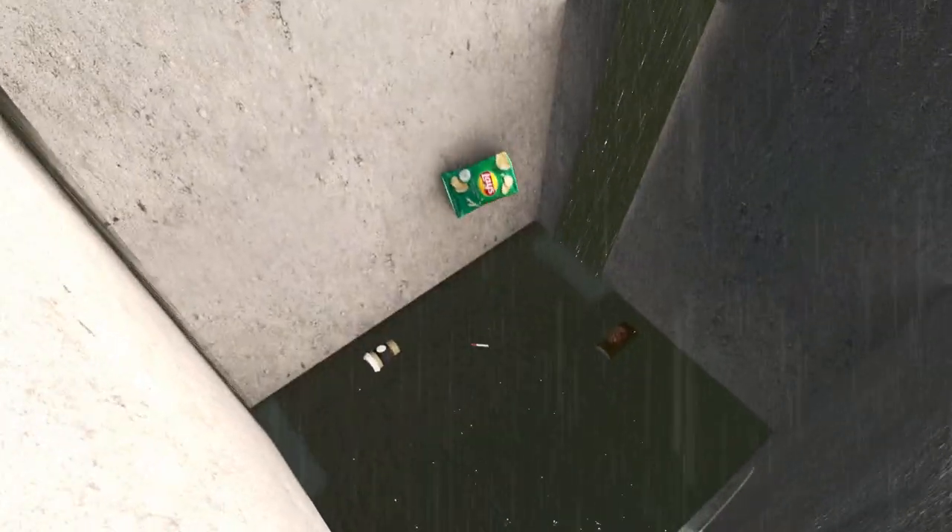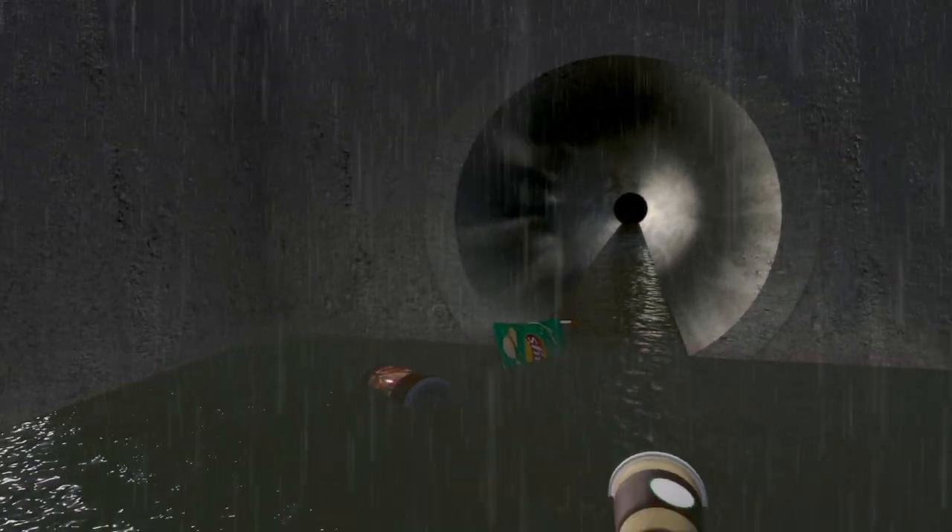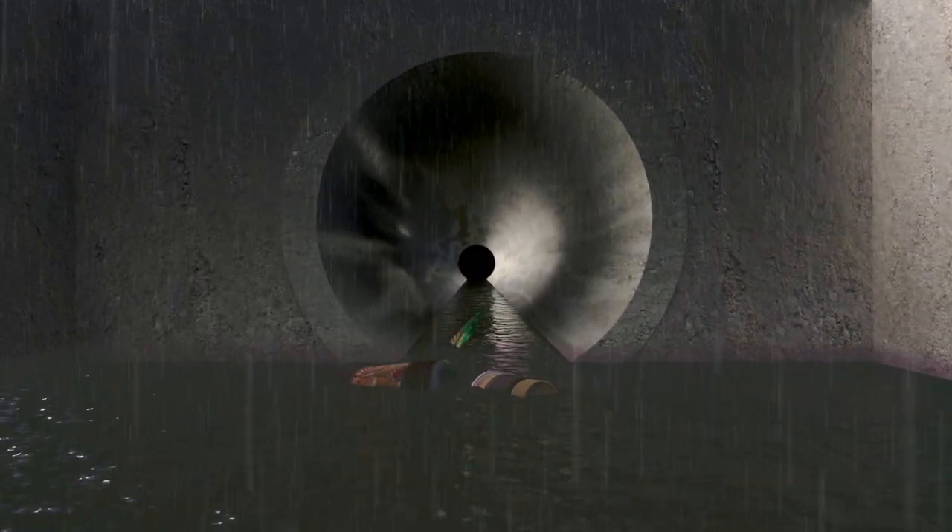When the rain flows into our drains, the water inevitably carries trash down the drains, under the streets, and into our creeks, rivers, lakes, and oceans.